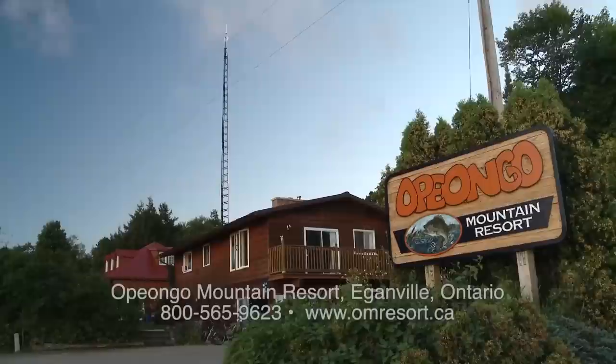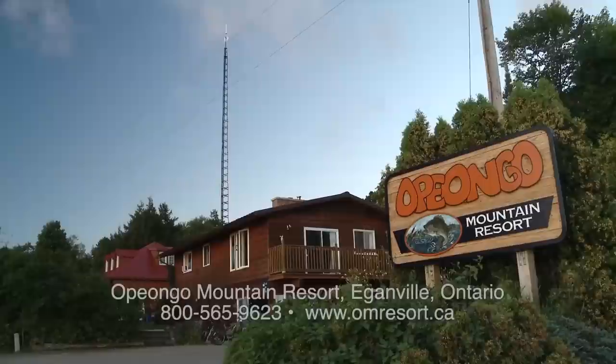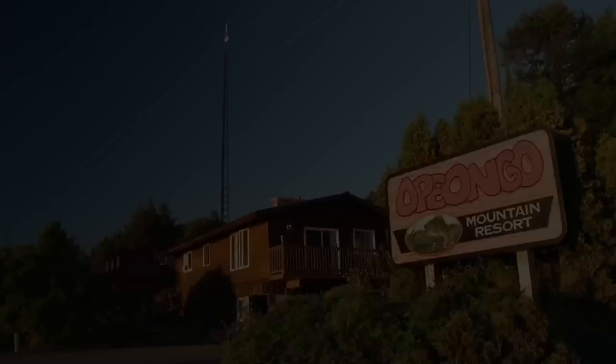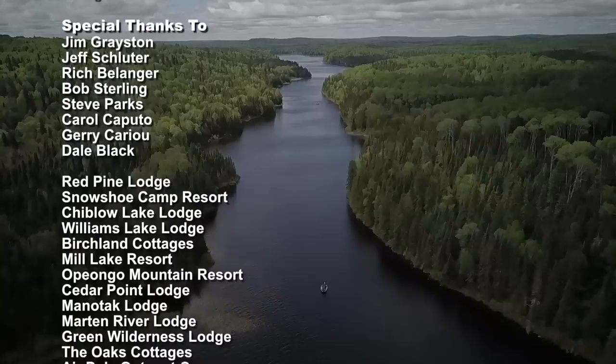Experience the excellent fishing and lodge hospitality for yourself by calling Opiongo Mountain Resort at 1-800-565-9623, or visit them online at www.omresort.ca. The Extreme Walleye Angler has been presented by Go Fish in Ontario. It's catching. St. Croix Rods — best rods on earth. Catch us at fishextreme.com.